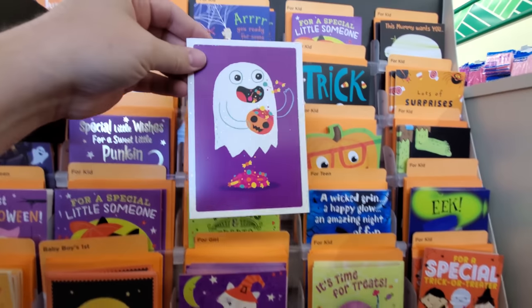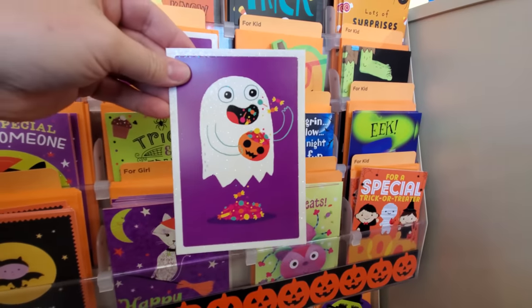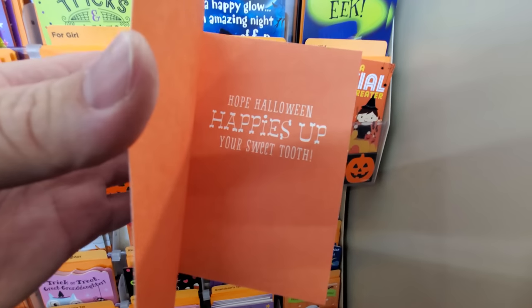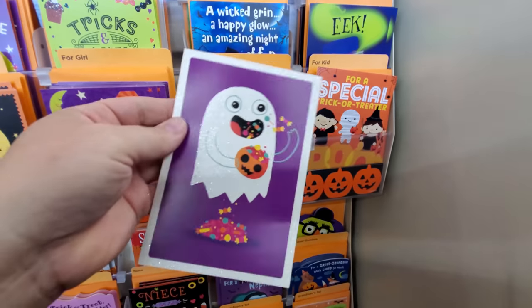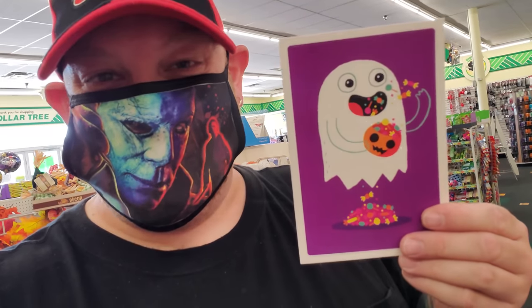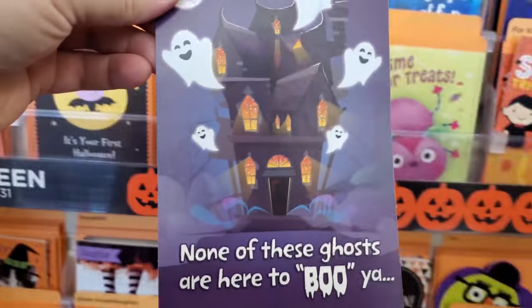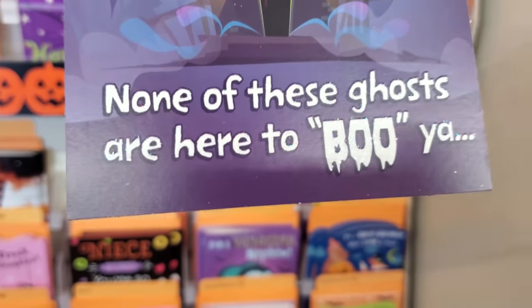Look at this one — a ghost eating candy, holy crap, and he's pooping the candy! 'Hope Halloween happies up your sweet tooth.' That is hilarious — that is my favorite Halloween card I've ever seen. And look at this one: ghosties around a haunted house — 'None of these ghosts are here to boo ya, lots of surprises and yummy treats too.'